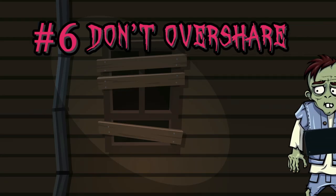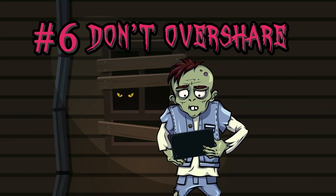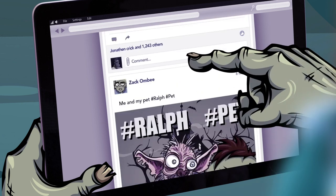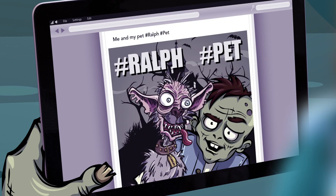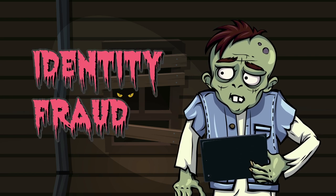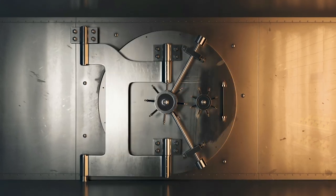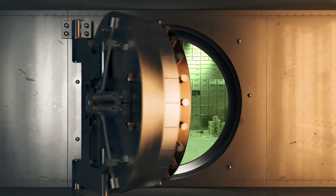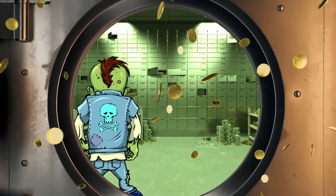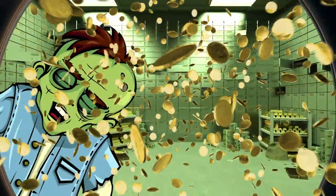Six. Don't overshare. The more personal information, pictures and videos there are of you online, then the more there is for the scammer to use against you, trick you or gain your trust. This oversharing will make you a prime target for identity fraud. Once the scammers have enough of that personal information, they can pretend to be you, which may allow them to do something like move money out of your bank account and into theirs. The internet is amazing, but make sure you stay one step ahead of the scammers. Get your hands off my money!